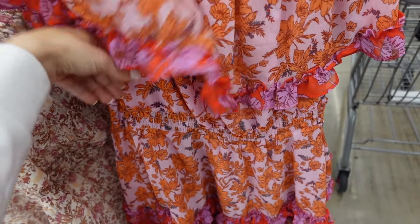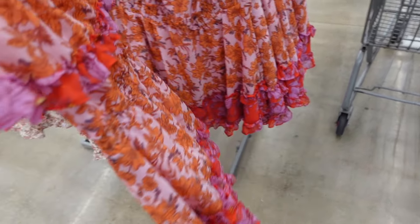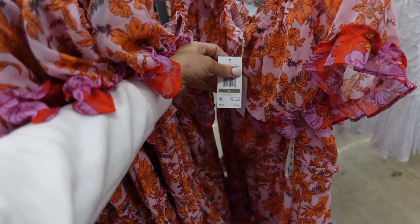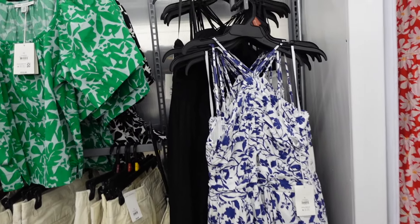Also new off-the-shoulder dress from Jessica Simpson. This one has that elastic smocking in the waist with a little ruffle tier at the bottom. Comes in pink and orange floral, also white and pink. These are $29.